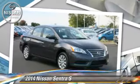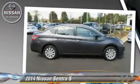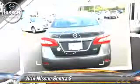The 2014 Nissan Sentra, powered by a 1.8-liter four-cylinder engine with a six-speed manual transmission.